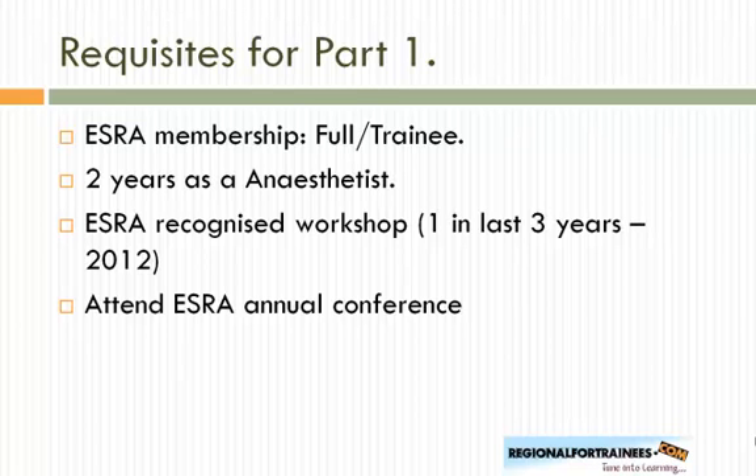For Part 1, the MCQ-based exam, you need to be a member of ESRA — either full or trainee member. You need to have finished at least two years as an anesthetist in your country, and attended at least one ESRA-approved workshop in the last three years. Once you have these requisites, you purchase the annual conference registration and attend the conference to sit the exam.